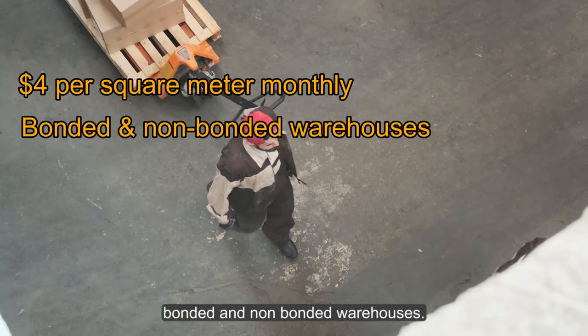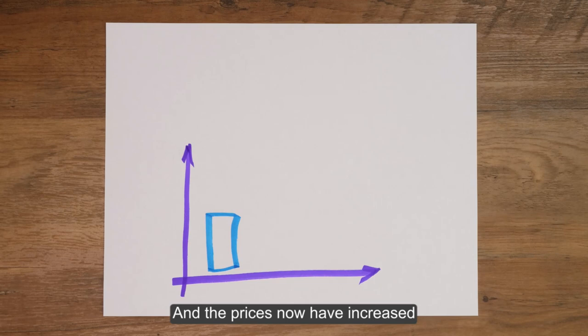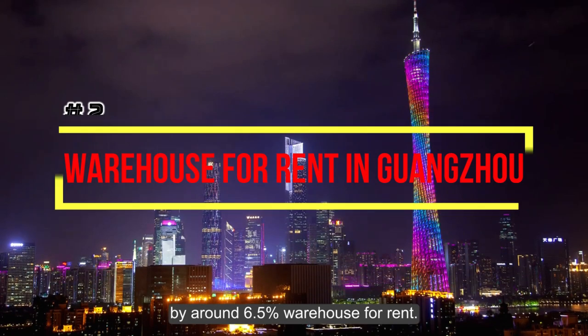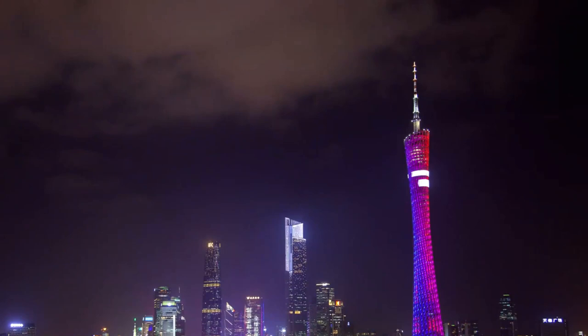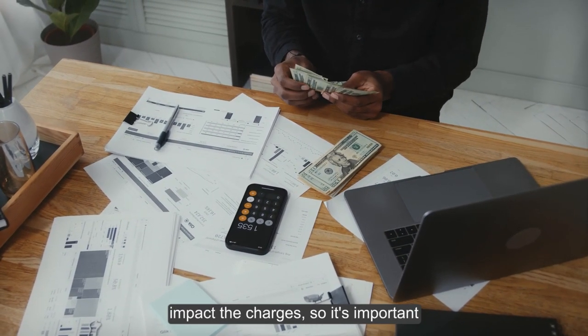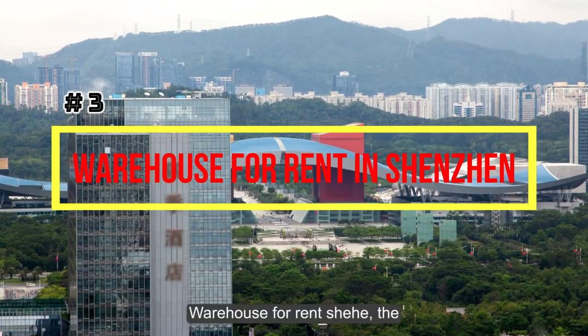Warehouse for rent in Shanghai: in Q3 2020, warehouse rents in Shanghai remained at $4 per sqm monthly for both bonded and non-bonded warehouses. Rents reached $6 and prices have since increased by around 6.5 percent. Warehouse for rent in Guangzhou: a warehouse in Guangzhou typically rents for between $5 and $15; however, many prevailing factors impact the charges so they may differ.